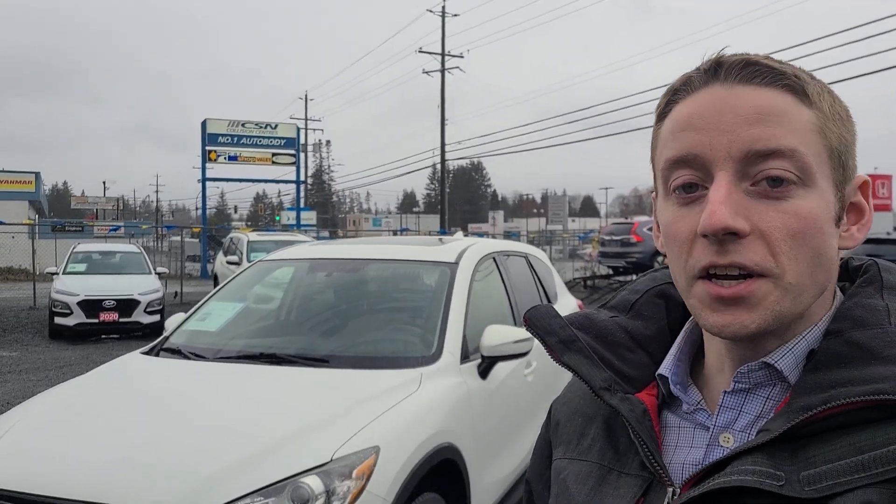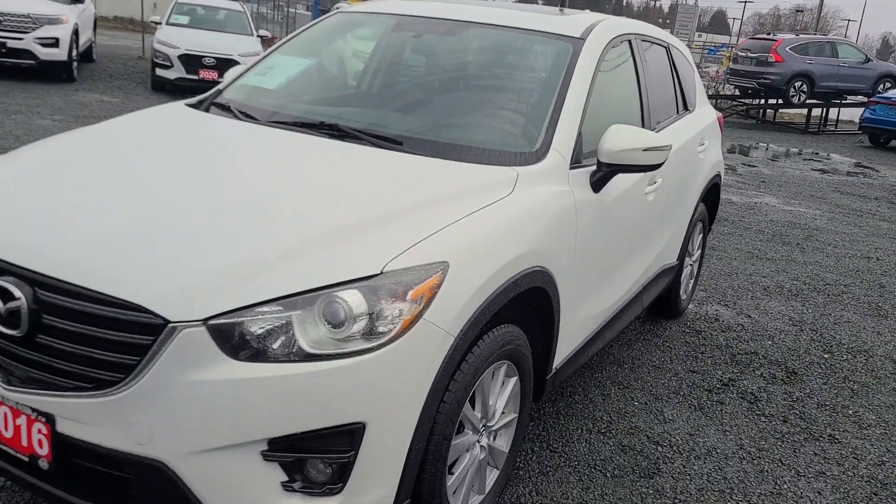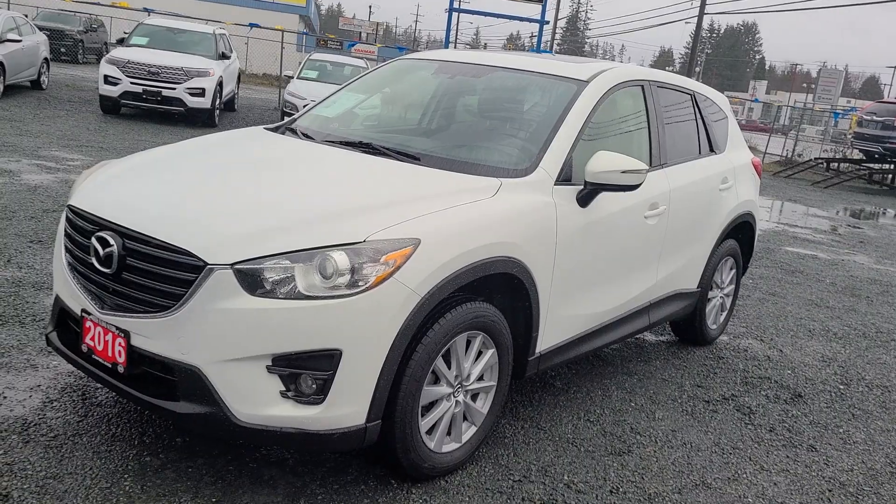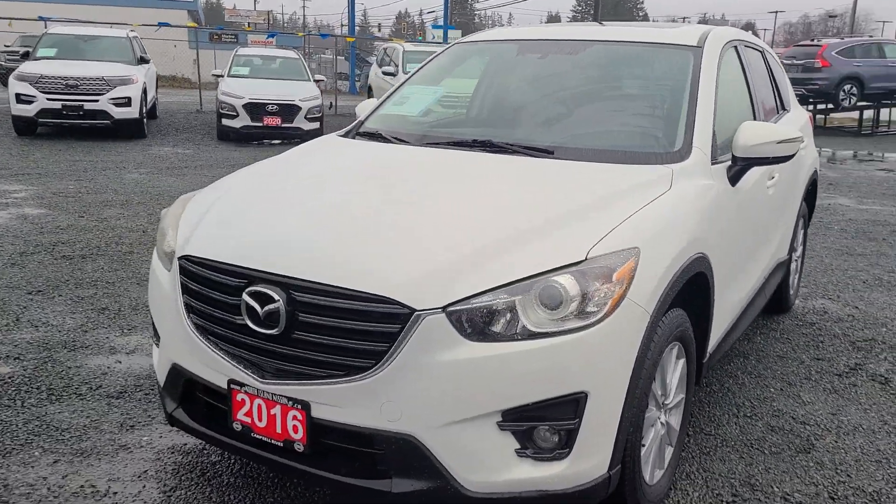Hi Jason, this is Colton with North Island Nissan, and behind me I have our 2016 Mazda CX-5. I want to do a walk around on this and show you the condition and the features that it comes with. I'll go all the way around the vehicle, showing off as much as it has.